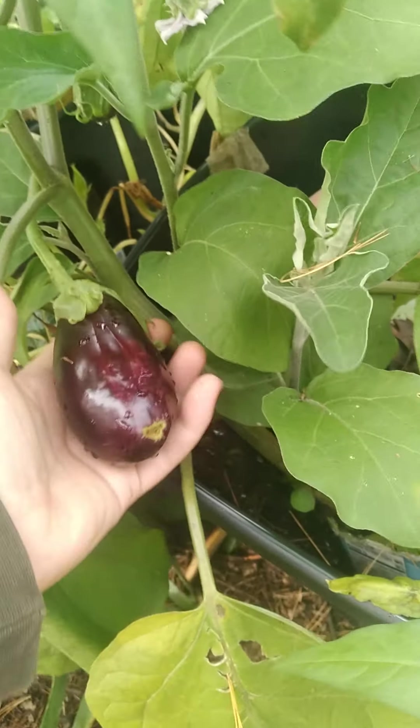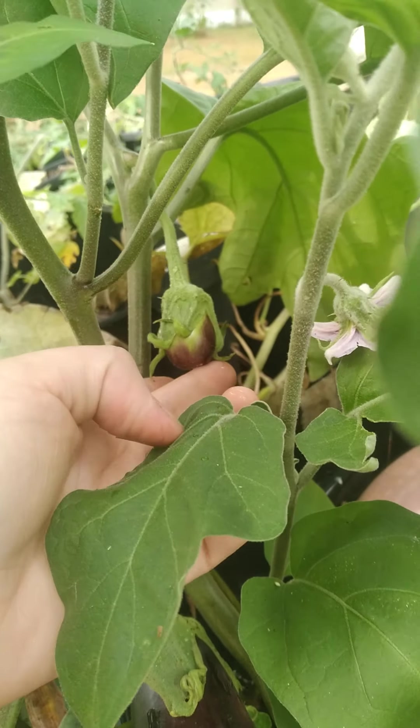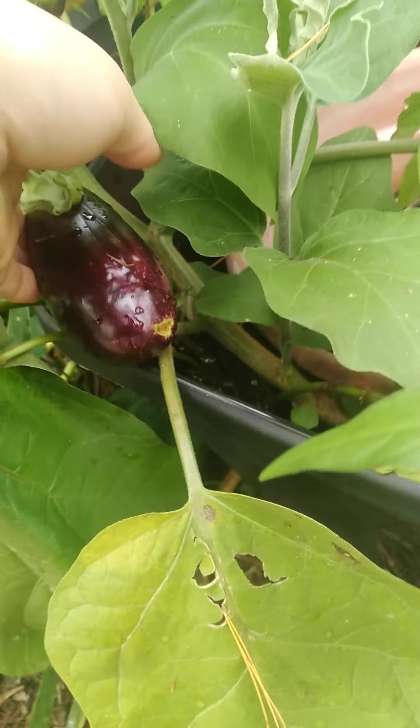I do have eggplant coming in. It's kind of not the best time since it's going to be a frost soon, but I'm happy for whatever I get.